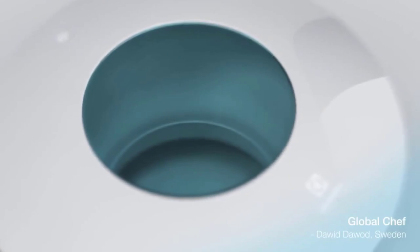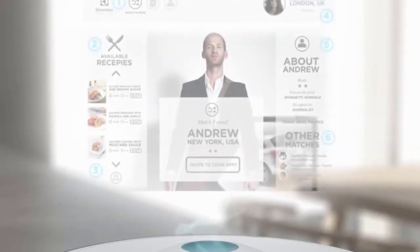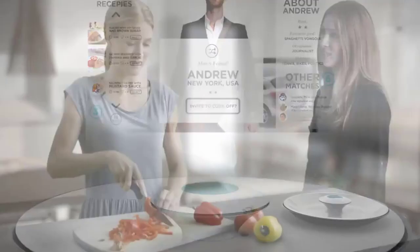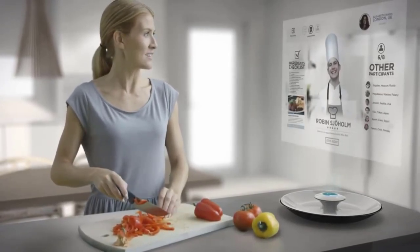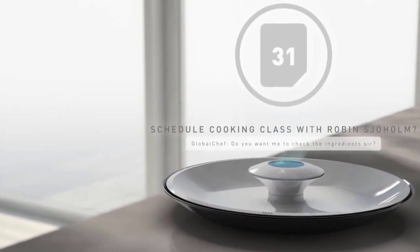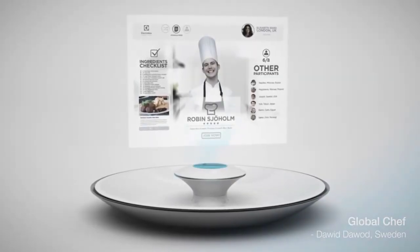While we're on the topic of futuristic kitchen products, it simply can't get any more futuristic than the Global Chef by Electrolux. The Global Chef is a device that makes use of holograms to make you a better chef. You can be on call with your friends and family and feel as if they're in the kitchen right next to you, or you can choose one of the many recipe guides and be guided by an actual chef through the whole cooking process. The device also has a lot of sensors and will automatically tell you if you're ever doing something wrong or using the wrong ingredients.